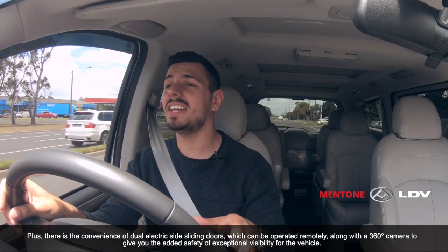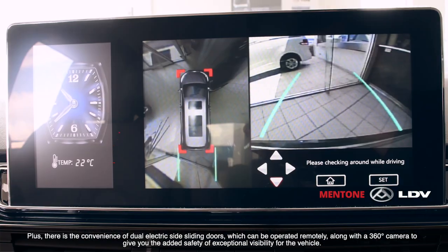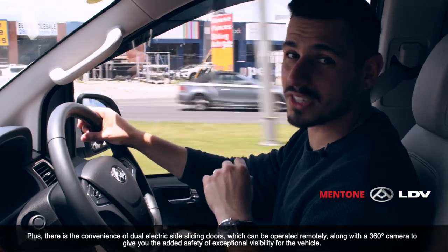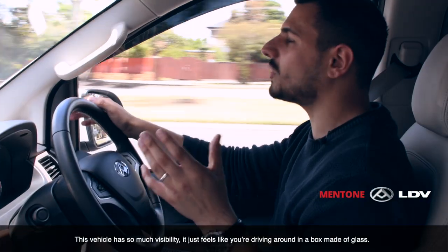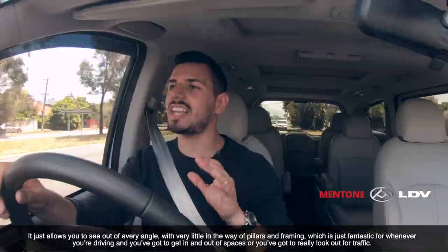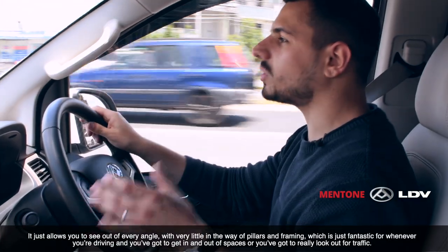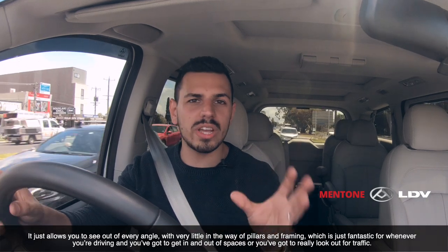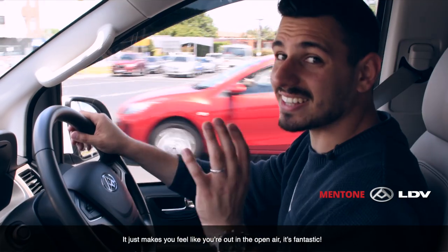Plus, there's the convenience of dual electric sliding doors which can be operated remotely, along with a 360-degree camera to give you the added safety of exceptional visibility. This vehicle's got so much visibility it feels like you're driving around in a box made of glass — it allows you to see out of every angle with very little in the way of pillars and framing, which is fantastic for getting in and out of spaces or watching for traffic. It just makes you feel like you're out in the open air.